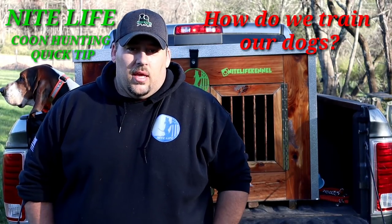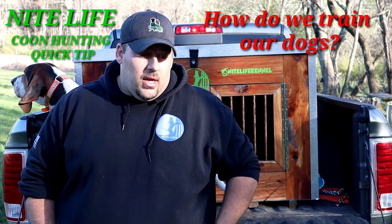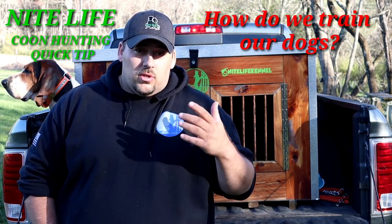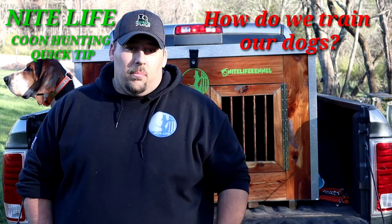We're going to start out this week with a commonly asked question — probably the most commonly asked question I get — which is: how do you train your dogs? To be honest, this can be a very, very lengthy video, but we're going to try to make this short and just give you the bullet points of it.